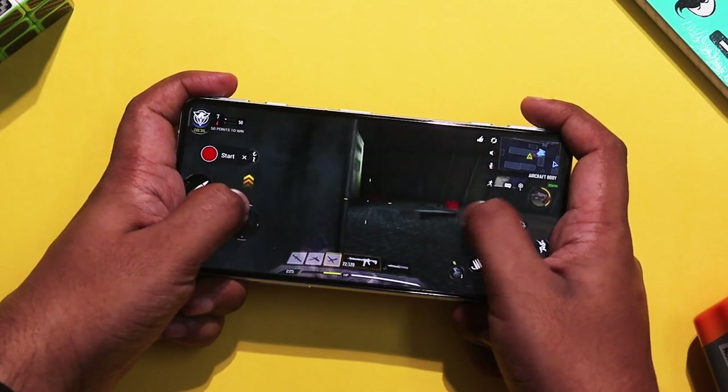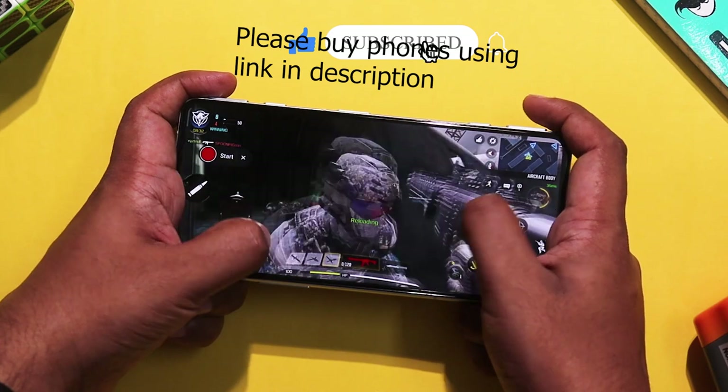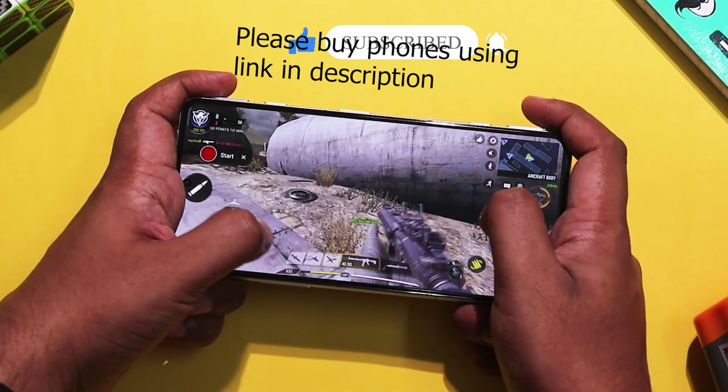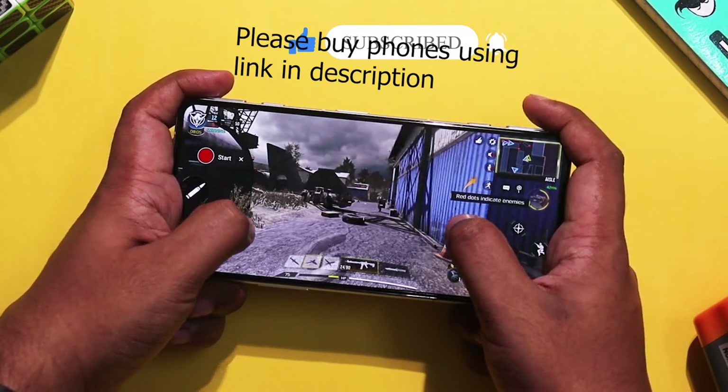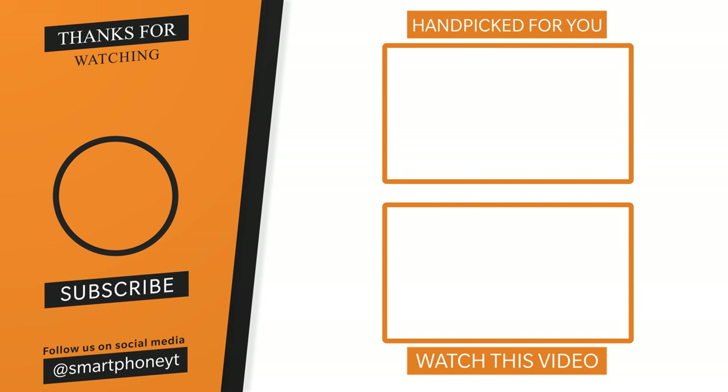If you are a hardcore gamer with a budget of around 25,000 rupees, the Poco F3 GT offers MagLev triggers, a 120Hz display, stereo speakers, and is a perfect gaming smartphone. You can also check the full review of the Poco F3 GT via the link below. Please like and subscribe to the channel. Thank you.